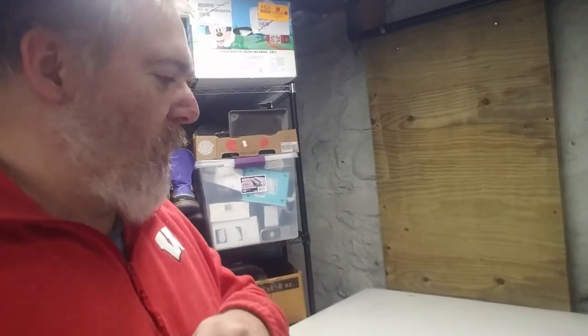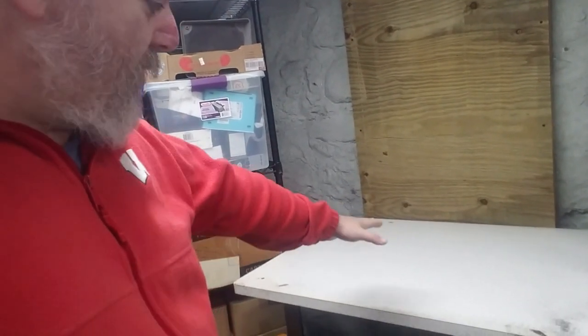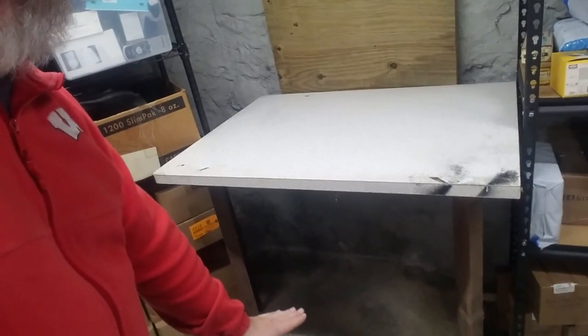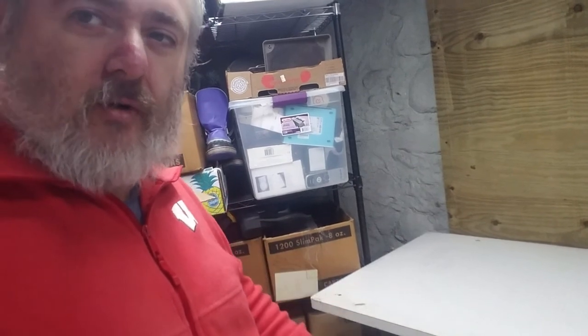Hey everyone, Jeff here again with an update on my eBay cave. I'm switching out my photo area. I originally had a four-foot table that came this direction and was only about this high - it stuck out a little too far, I couldn't get around it very well, and it was a little short. I didn't really like it - just kind of temporary. I'm working on putting up a more permanent station.